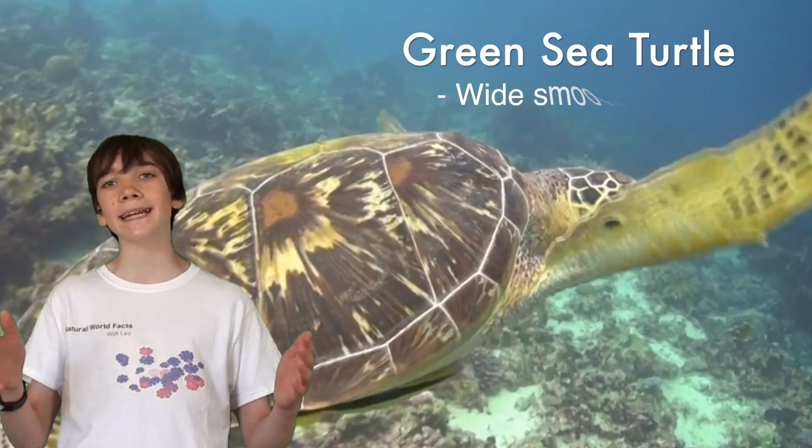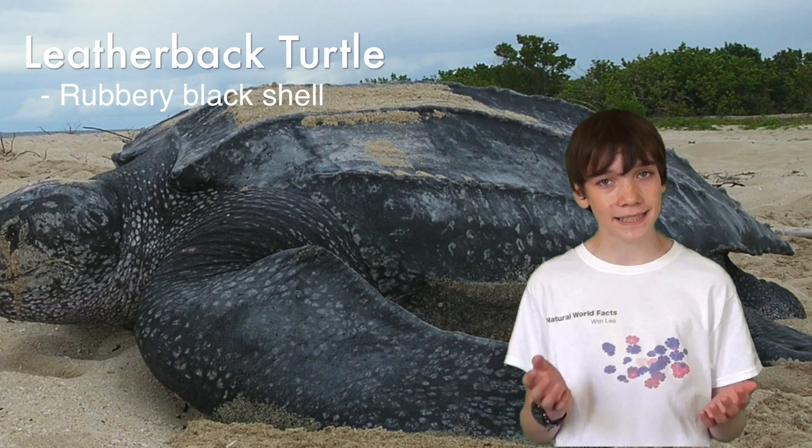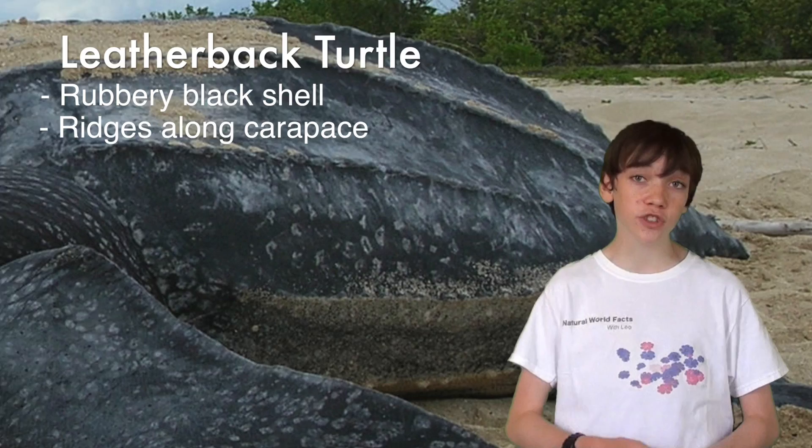The appearance of marine turtles varies between species. The green sea turtle has a wide, smooth carapace which is brown to olive in colour. They're named after the greenish colour of their skin. The leatherback turtle has a rubbery black shell, whilst all other species of sea turtle have hard, bony shells. Ridges along its carapace help give it a more streamlined and hydrodynamic structure.